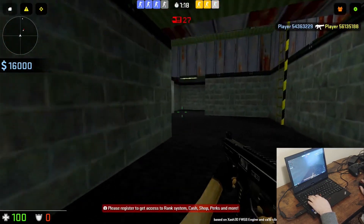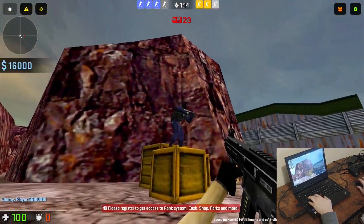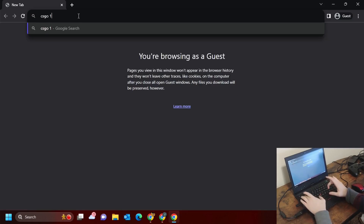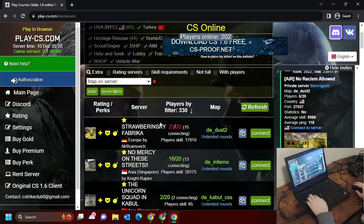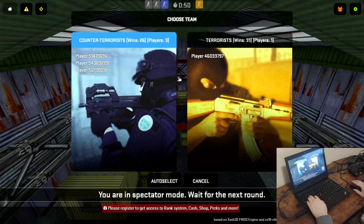CS:GO 1.6 is just like the new version of CS:GO, except it looks worse. To play, all you need to do is go onto a browser and search for the game, and then you can play remotely in the browser. If you want to play with your mates, you can all join the same server and either team up or pick opposing sides.